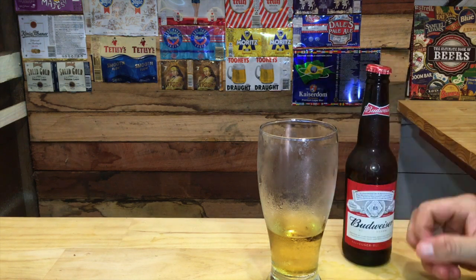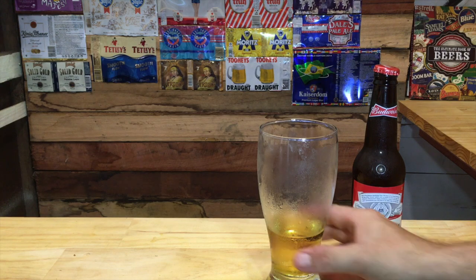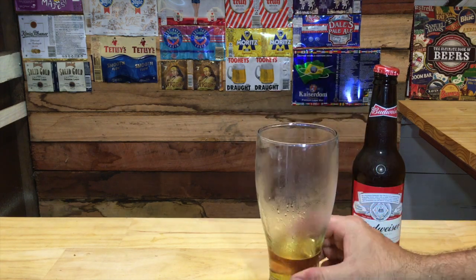Sessionability is high — it can be drunk easily. Enjoyment is somewhat low. This 4.5% version brewed under supervision in Australia is lacking compared to the original brewed in the States.